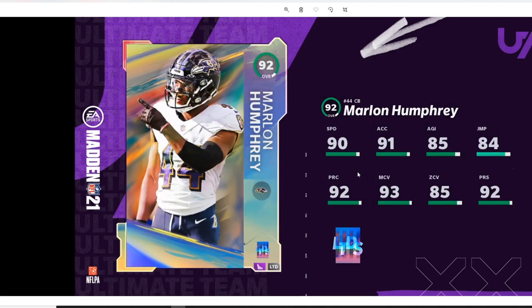Next I have Marlon Humphrey, 90 overall cornerback for the Baltimore Ravens. He's been balling in real life — he's been doing really good already this year and he's part of a really juiced Ravens defense. That defense has been swarming. Could it be matchups? Possibly, but the defense is good nonetheless. Losing Earl Thomas didn't hurt too much as I thought it would. He's 90 overall, can of course be powered up, and he's an LTD. The 90 speed is kind of low — I'm not gonna lie, I was kind of hoping for like a 91 or maybe even 92 speed.